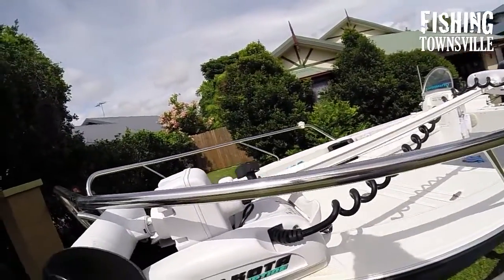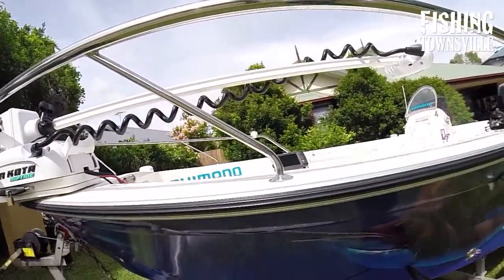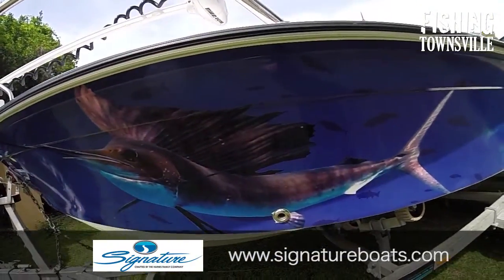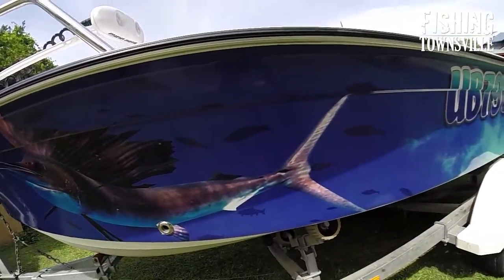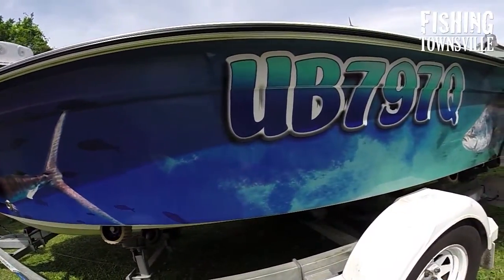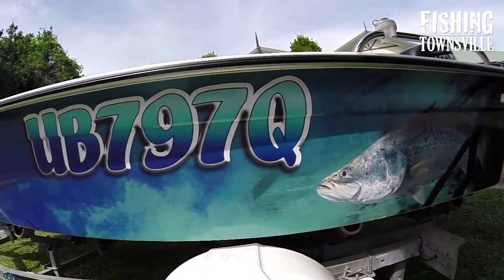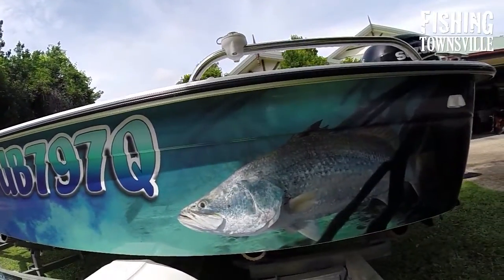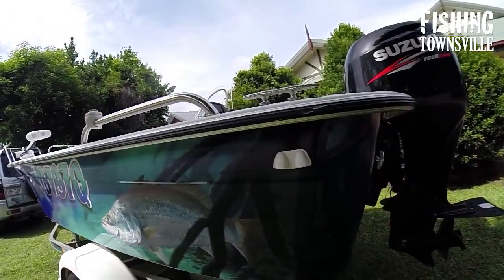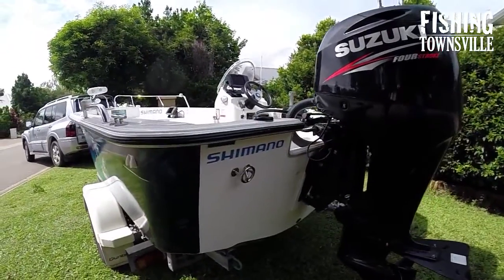The hull itself is actually badged as a Seafarer Vantage 4.85 metres, but since Haynes purchased the Seafarer name a few years ago this boat is now more well known as a 485SF. If you were to purchase the boat from Townsville Marine today you'd be getting a Haynes 485SF, but the hull itself is identical and the layout has changed very little — the front casting deck is basically the same, and the rear casting deck has had a few changes to the hatches but is essentially the same boat.